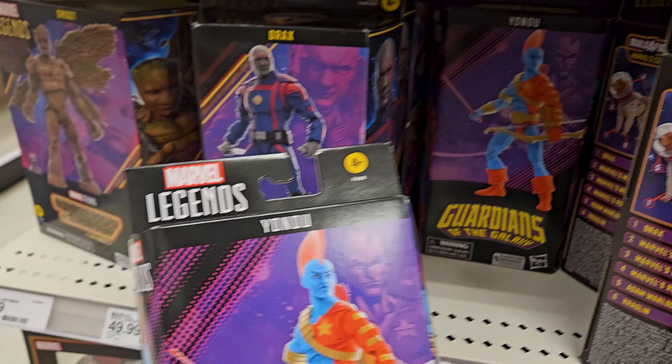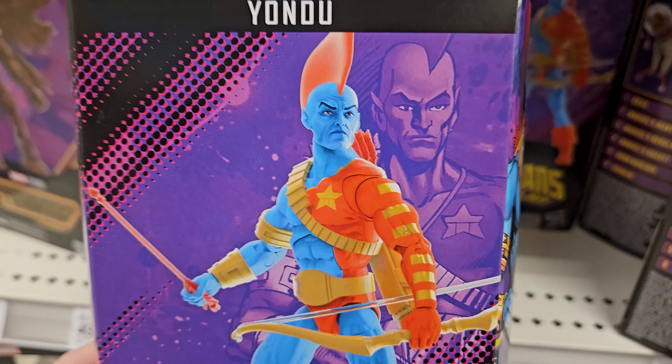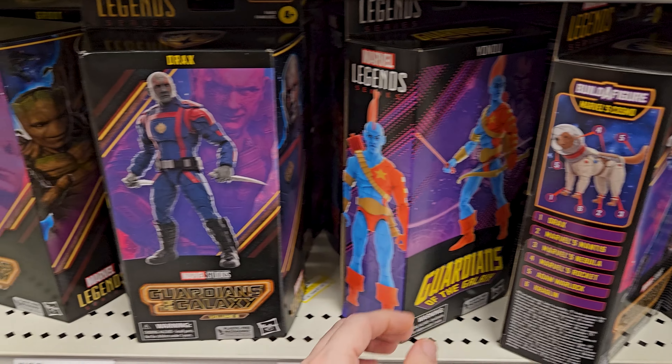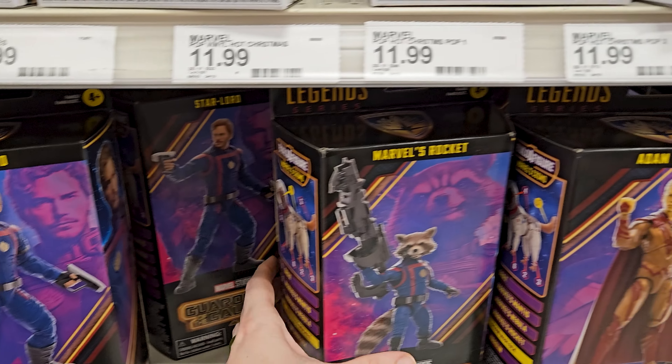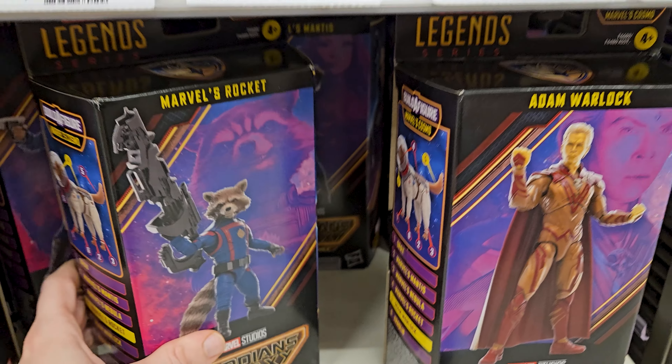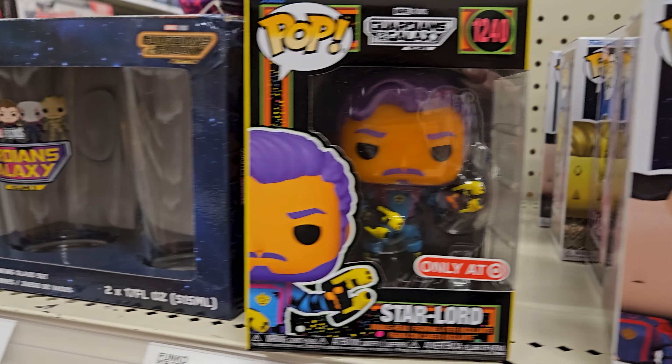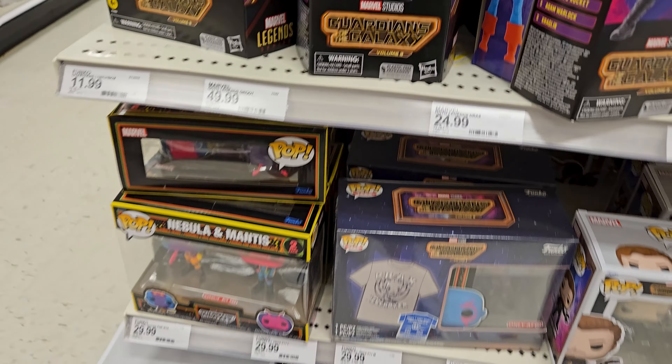You've got some Marvel Legends - got Drax, got Yondu. Got all the new Guardians of the Galaxy, and a lot of the new Funko Pops.